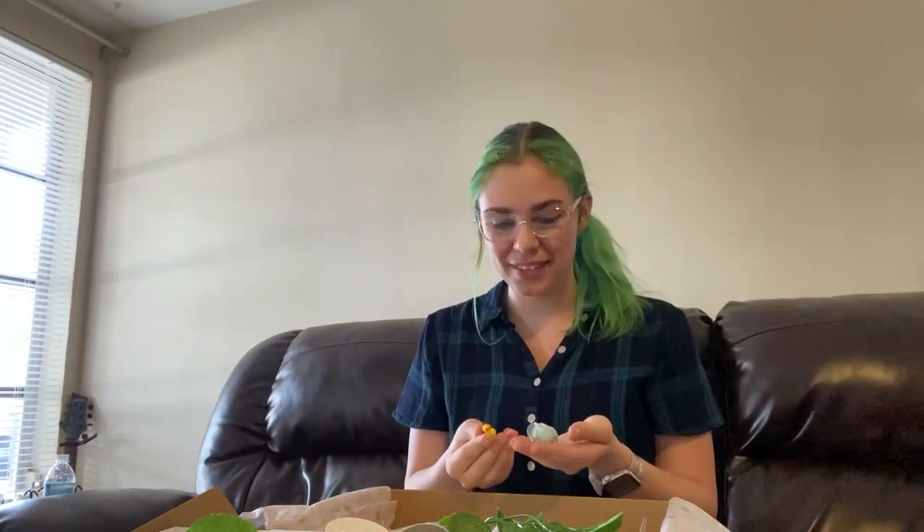Being a hamster mom is one of the best things I've ever done, and I love everything that it has brought into my life. I even got to receive, open, and review a hamster and meat box, which was amazing.